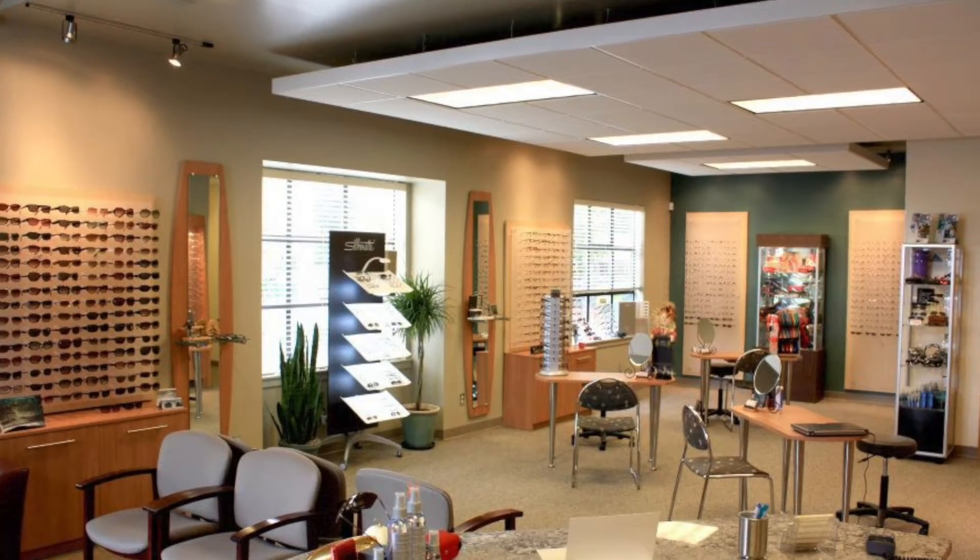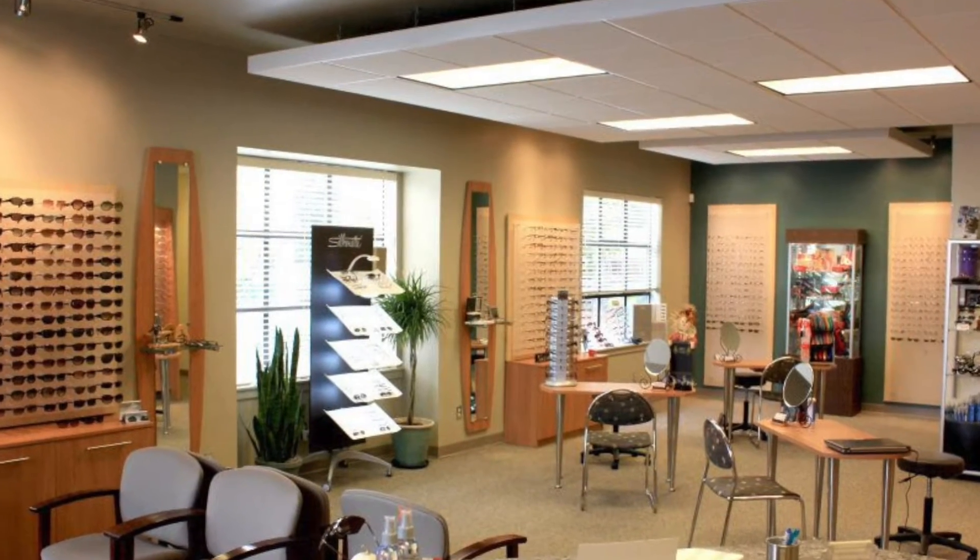Vision therapy is typically overseen by optometrists, who are healthcare professionals trained in the management of visual disorders. Sessions usually take place in an optometrist's office or vision therapy clinic, environments equipped with specialized tools designed to enhance visual skills.